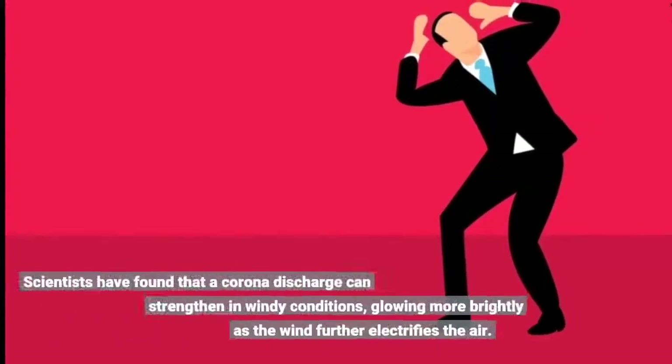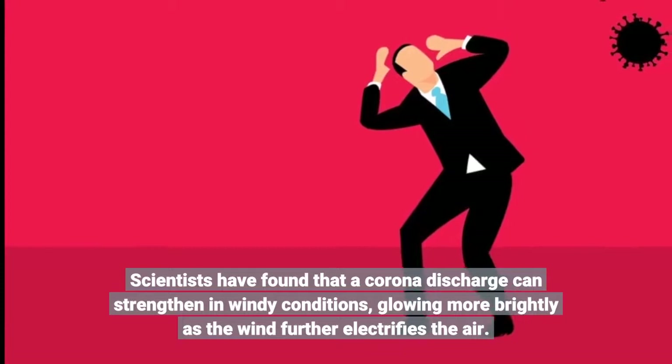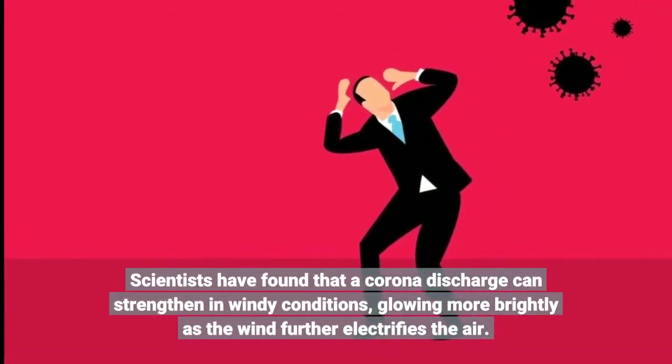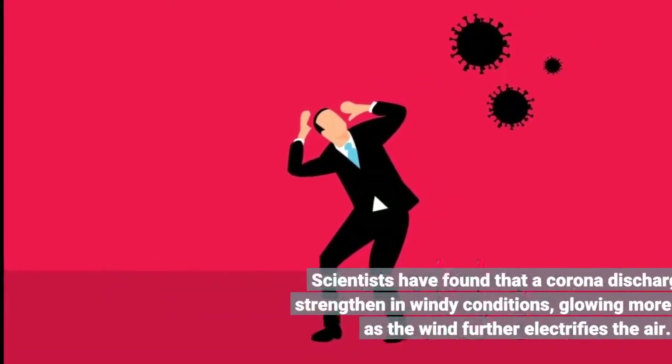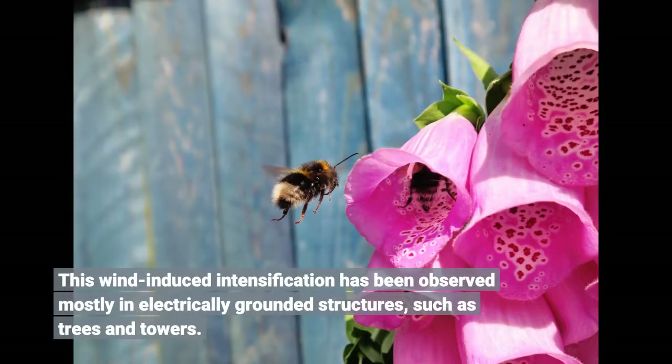Scientists have found that a corona discharge can strengthen in windy conditions, glowing more brightly as the wind further electrifies the air. This wind-induced intensification has been observed mostly in electrically grounded structures, such as trees and towers.